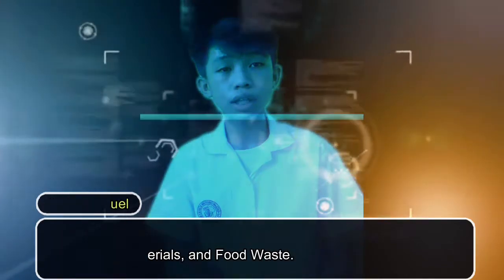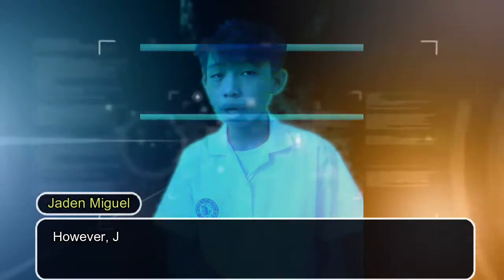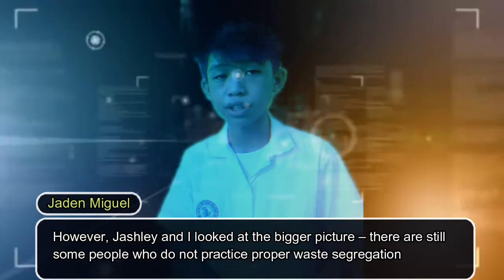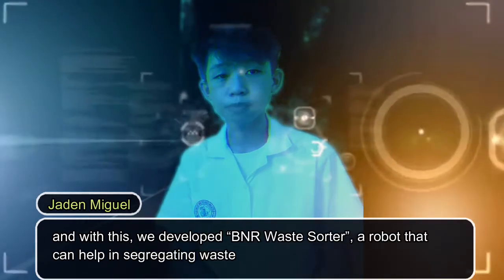At an early stage, we thought about the importance of segregating waste as it helps in the proper disposal of materials. However, Josh Lee and I looked at the bigger picture. There are still some people who do not practice proper waste segregation, and with this, we developed the BNR Waste Sorter — a robot that can help with segregating waste products.